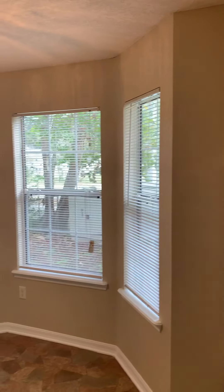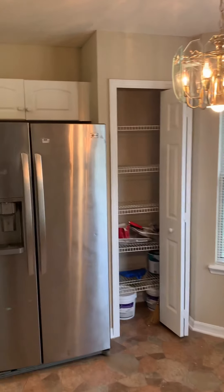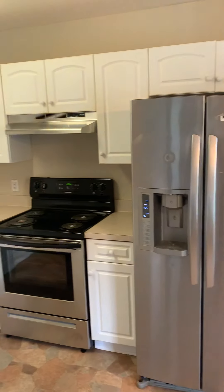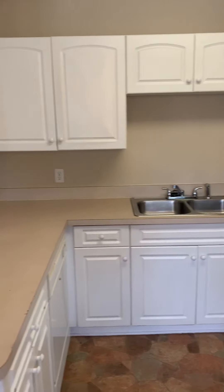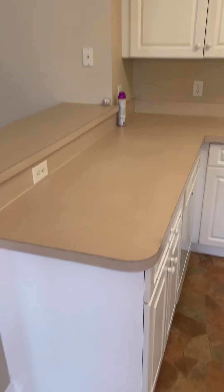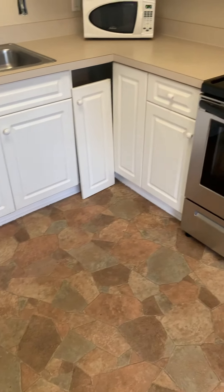I want you to see this flooring here that's in the kitchen and bathrooms. There's a cute little area for dining and a pantry. Lots of storage in the kitchen. The cabinets do need a little bit of work, as well as the countertops.